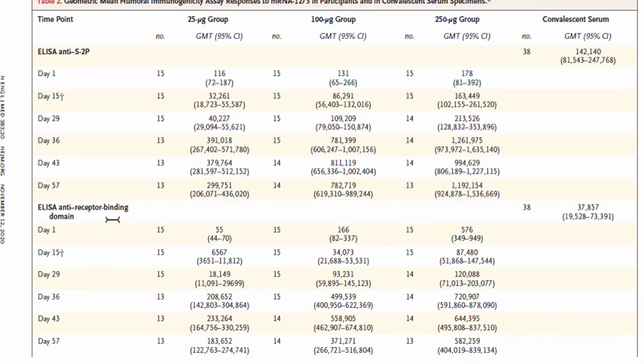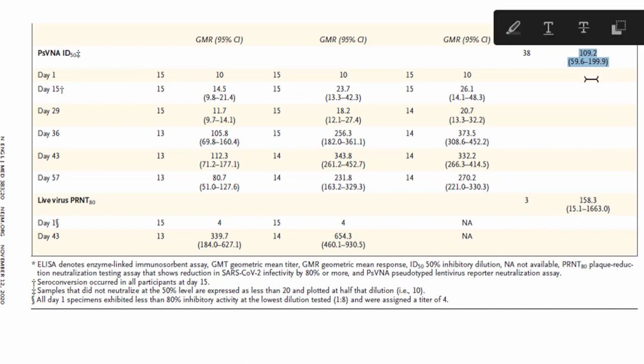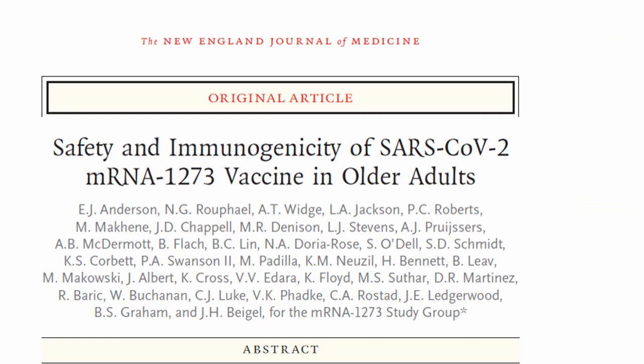Looking at the neutralizing antibody response: the convalescent plasma level is 109. This level was reached by day 36, showing why a two-dose vaccination schedule is required — it is only after the second dose that neutralizing antibodies reach levels equivalent to what is observed with convalescent plasma.